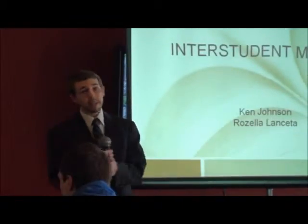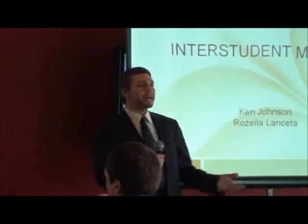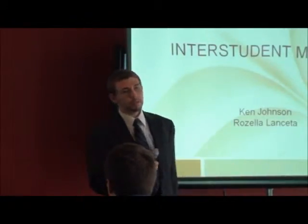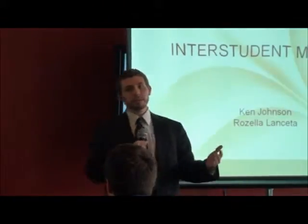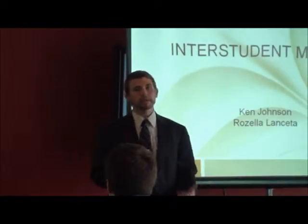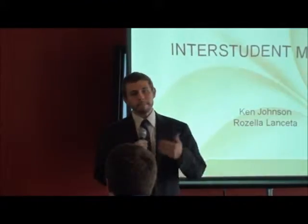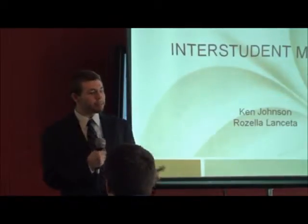Then somebody else who's been passing them the whole time goes on to those same places and buys the book for full price. So what happens is one person ends up spending much more than they needed to, and the other person ends up getting much less of their money back. What I wanted to see was a way to actually get people together and save money and get more money back.